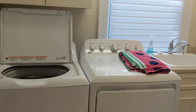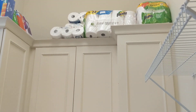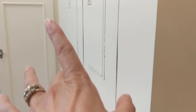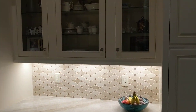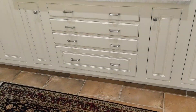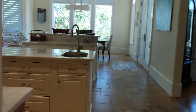Great laundry room — very nice. Lots of storage in here, and your electrical panel is in here as well.